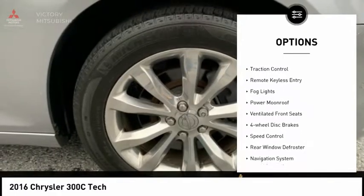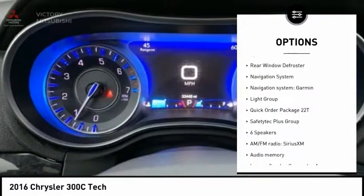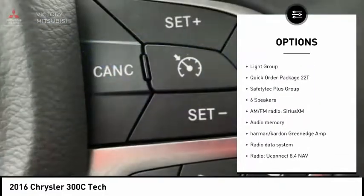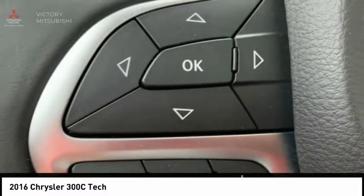Electronic stability control. Brake assist. Traction control. Remote keyless entry. Fog lights. Power moonroof. Ventilated front seats. Four-wheel disc brakes. Speed control. Rear window defroster.